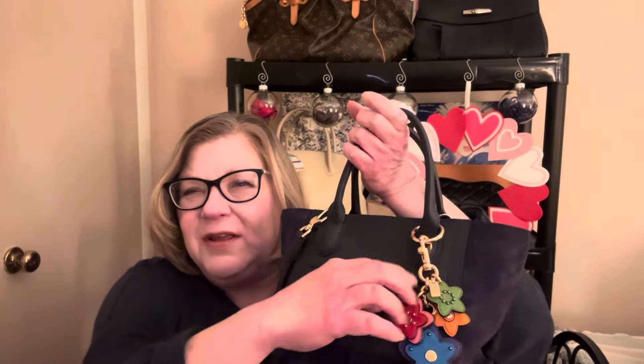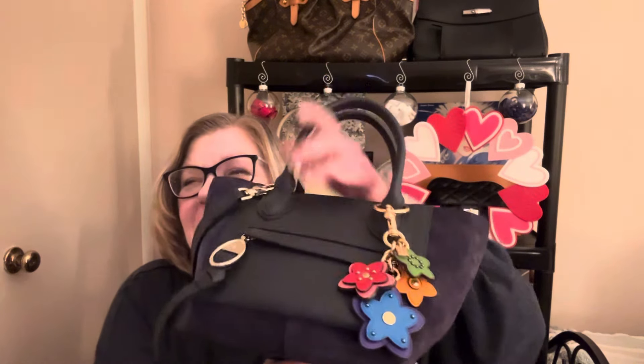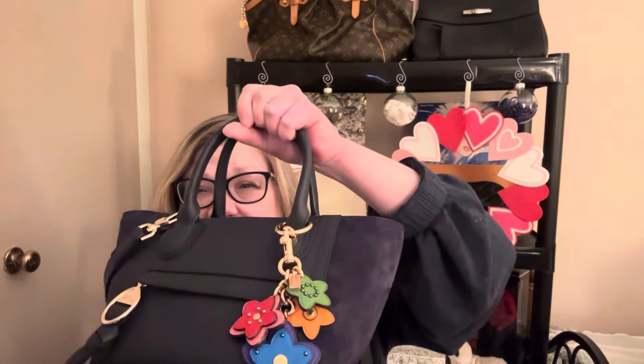Before I get into the unboxing, let me show you my bag of the day — my Longchamp mailbox in navy with navy suede. I have attached this adorable Coach charm, which I think goes with it so well. These colors coordinate really nicely. I've been using this bag for two days and I love it. It is not discontinued — they are available on the Longchamp website right now in a beautiful top shade, so if you're interested in the mailbox, they have them.